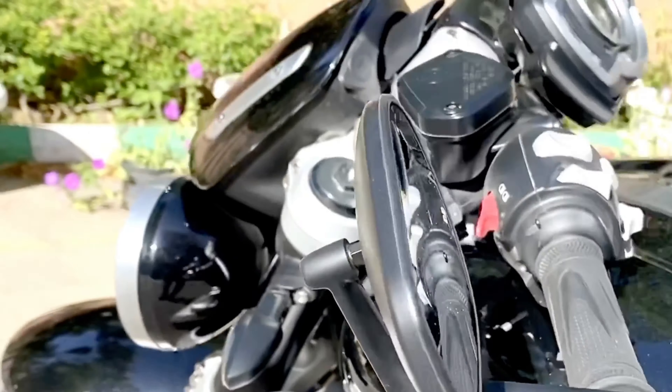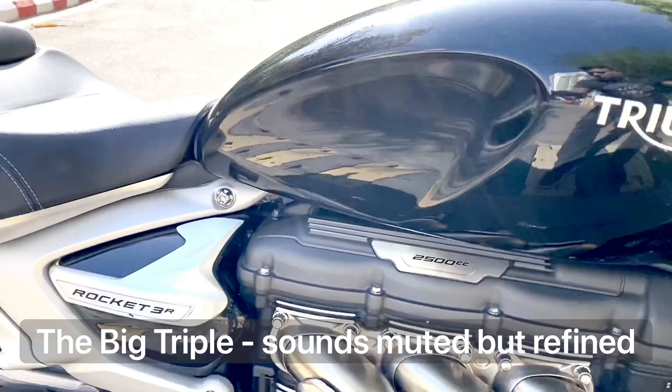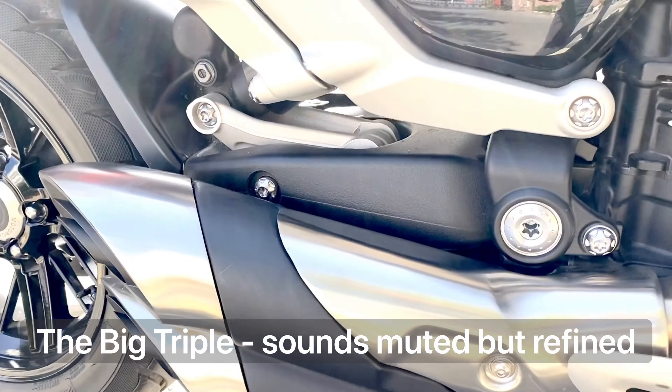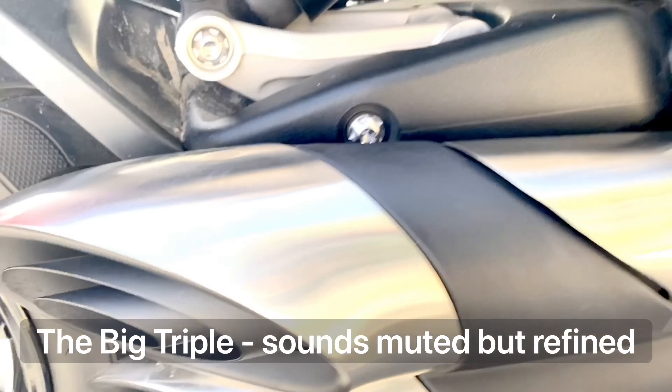The exhaust note, while it sounds very refined, is a bit underwhelming. However, we noticed that when you drive really hard at higher revs, it does sound a little like the Street Triple. Maybe we will have to wait for the aftermarket exhausts to bump this up.